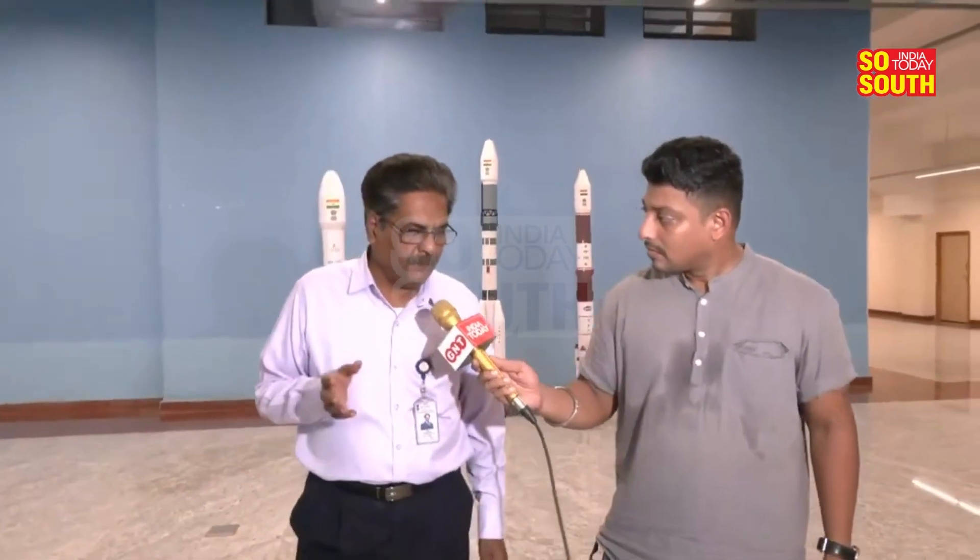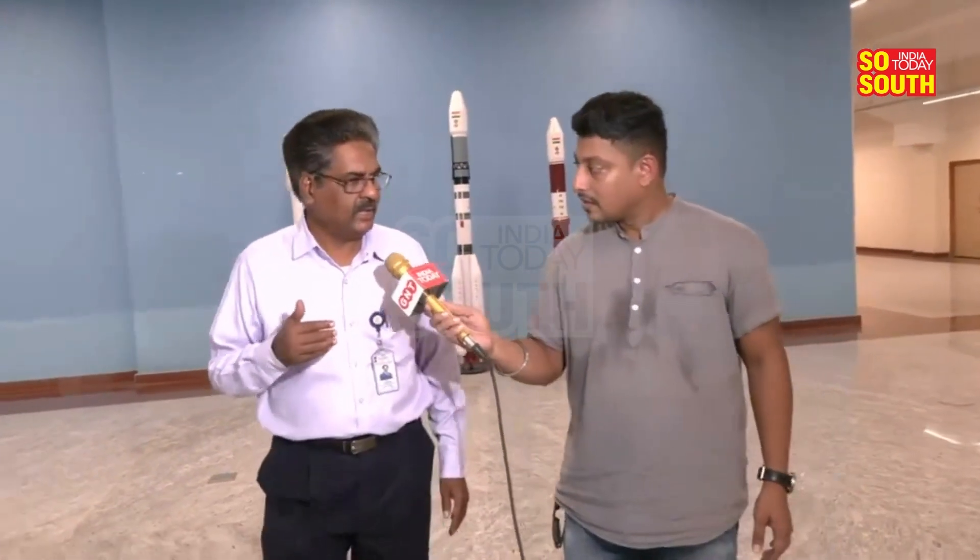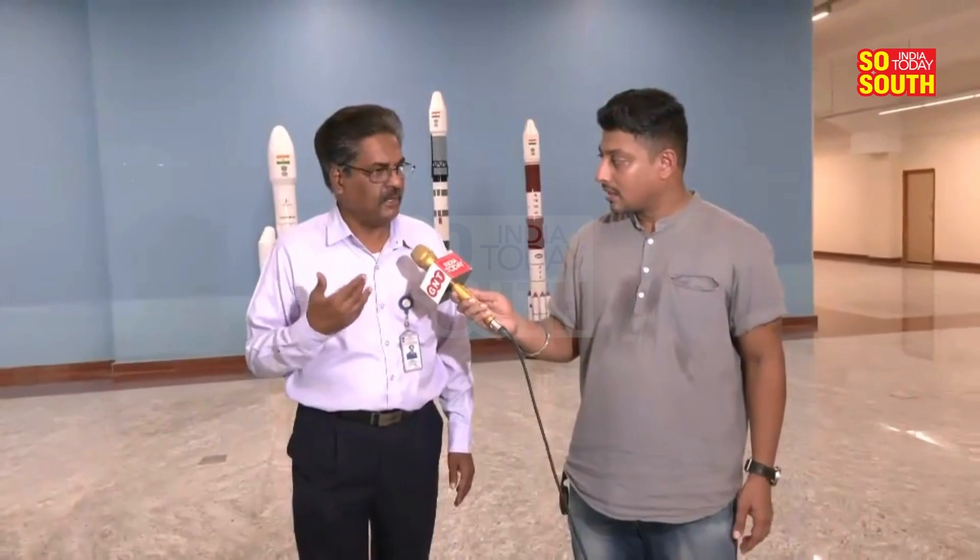Sriharikota is situated on the east coast of India. As the Earth rotates from west to east, any vehicle when it is being launched is already imparted a velocity. And it is somewhat near the equator, so the maximum velocity possible is achieved.